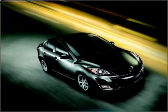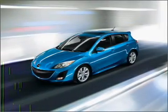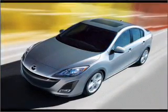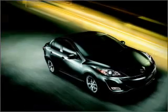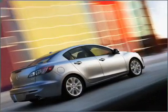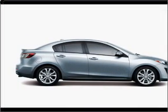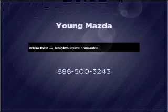We would love to talk to you more about this Mazda 3. Please contact us for more information. Thank you.